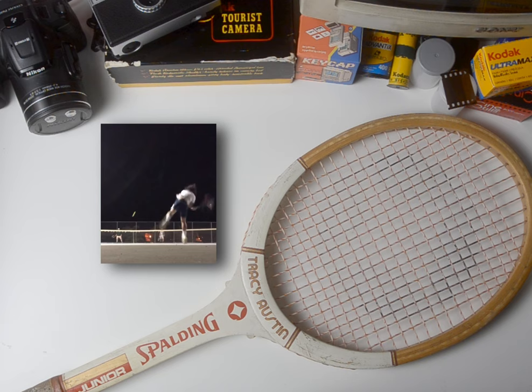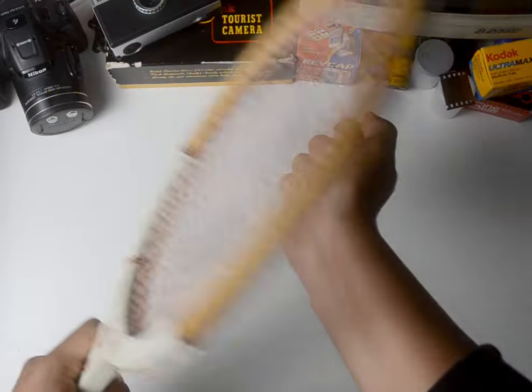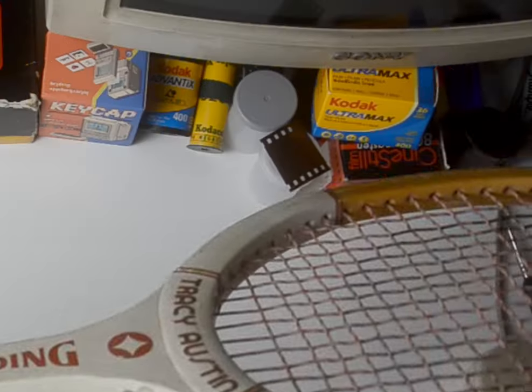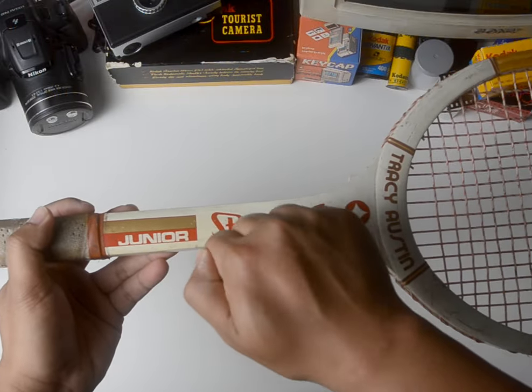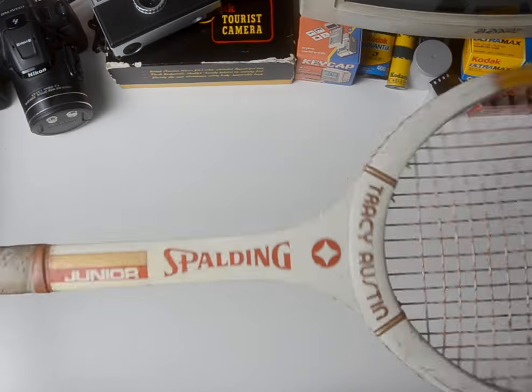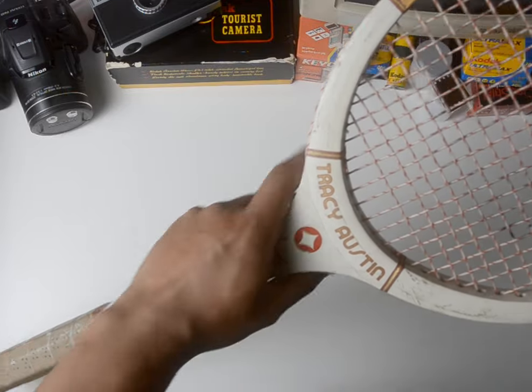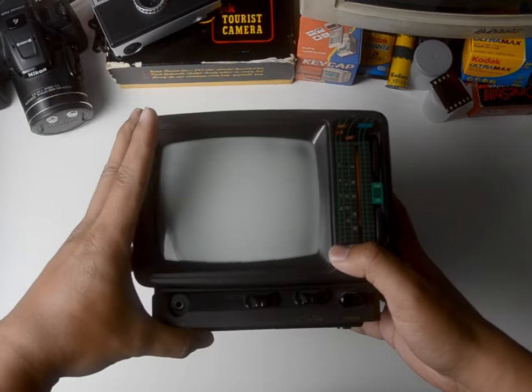That didn't stop me from buying stuff, though. I've been playing racket sports my whole life and was part of the varsity tennis team in high school, so when I saw this for five dollars I just had to have it — because it's wood and will surely break if used extensively. My only plan is to use it as a prop, which if you've seen my last video, I'd also want to use it for a photo shoot later because aesthetic.